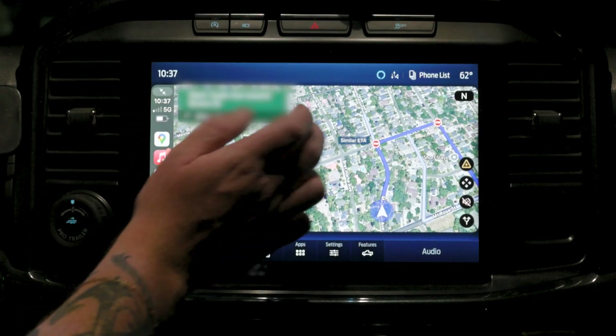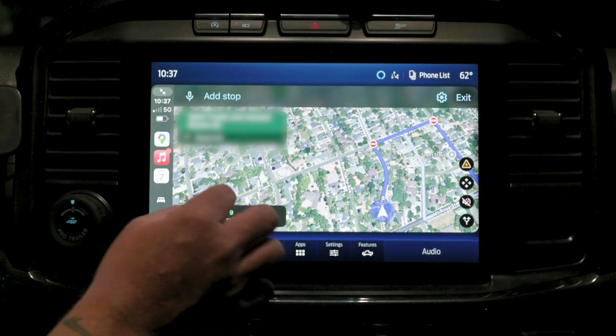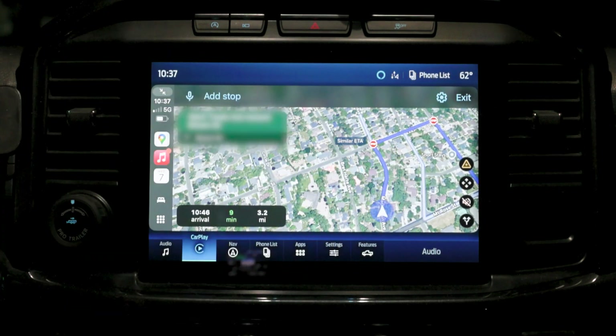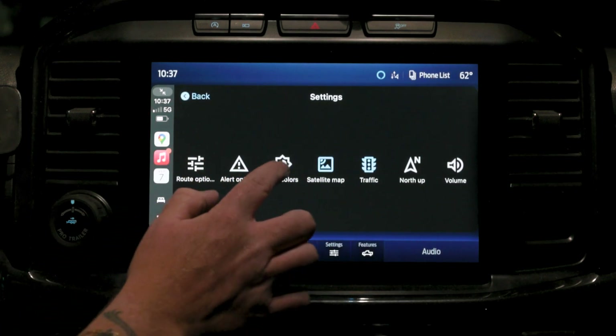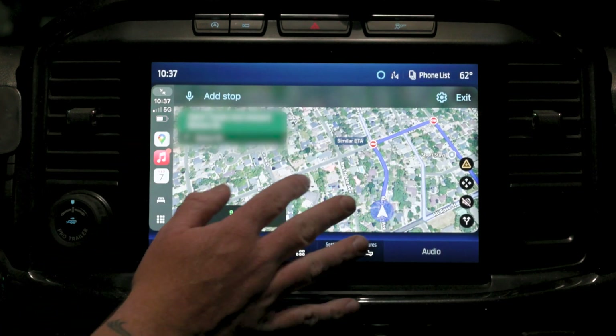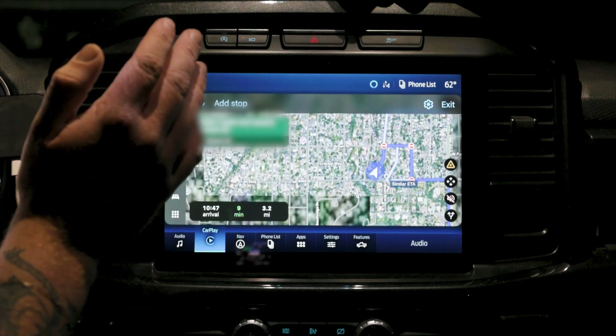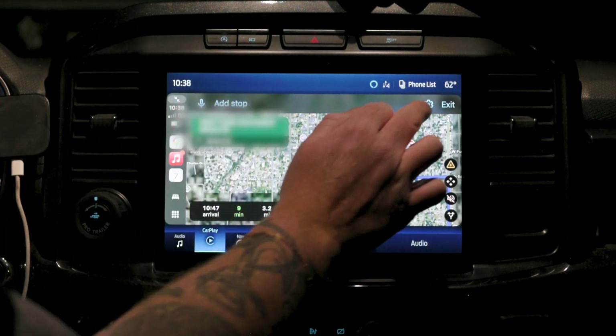I wish Apple Maps had satellite map, but there's even more. Back in the settings you can turn on traffic, which shows you traffic patterns so you can manually adjust your route if you see a lot of traffic in a certain area - like avoiding a school zone. You can also change the map colors - put it on night mode - and you can turn on north up, which I really like. It helps me navigate better having north at the top of the screen.